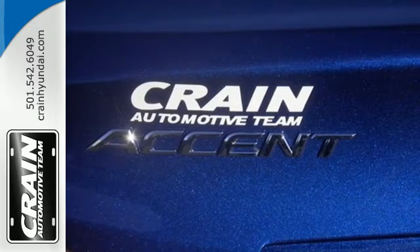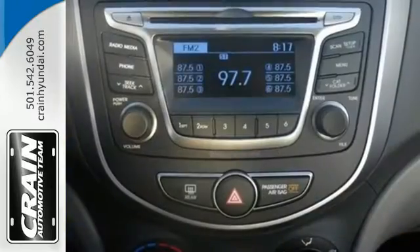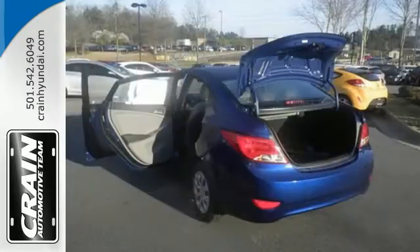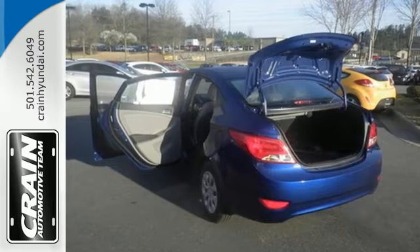You can also feel safe, no matter where you go, with six airbags and a vehicle stability management system. It also comes with auxiliary audio inputs and heated mirrors. Bold,